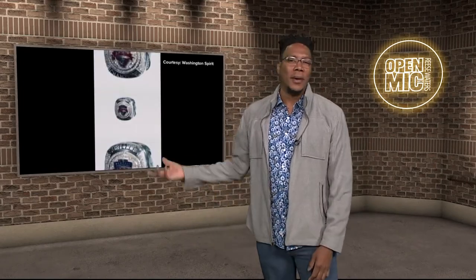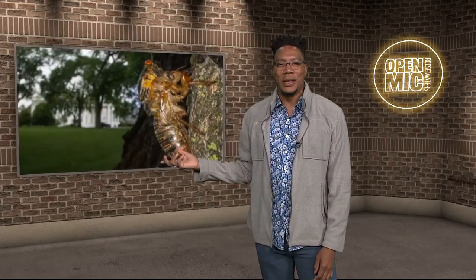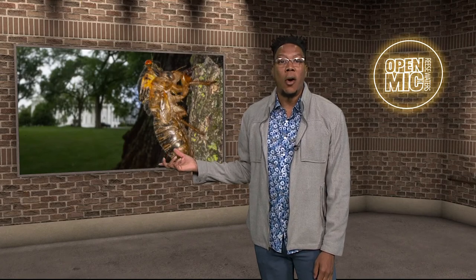My favorite story? You know it's got to be the straggler cicadas because I've been there before. They're a whole year late to the type of party lawmakers were inviting Madison Cawthorn to. It is the straggler cicadas.